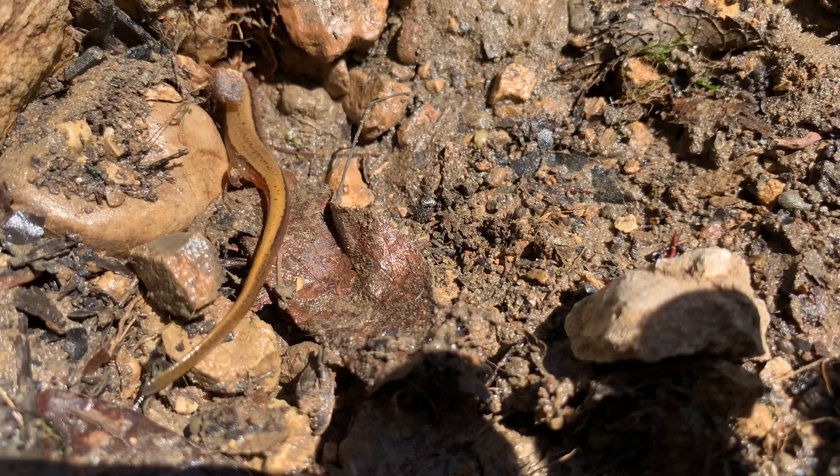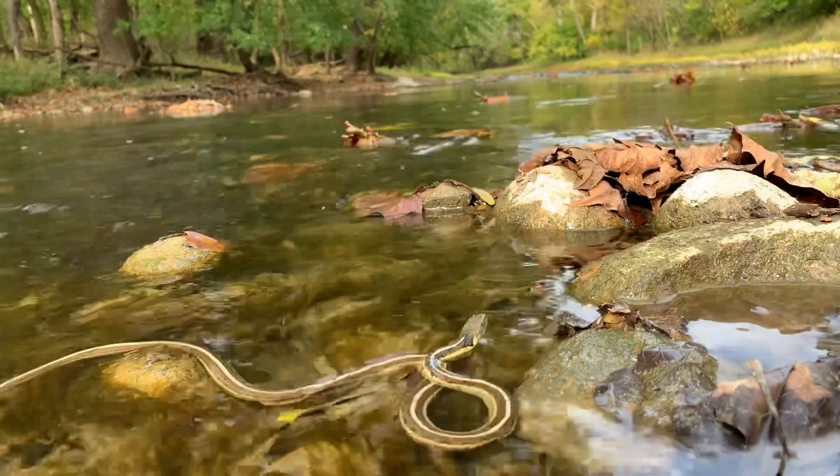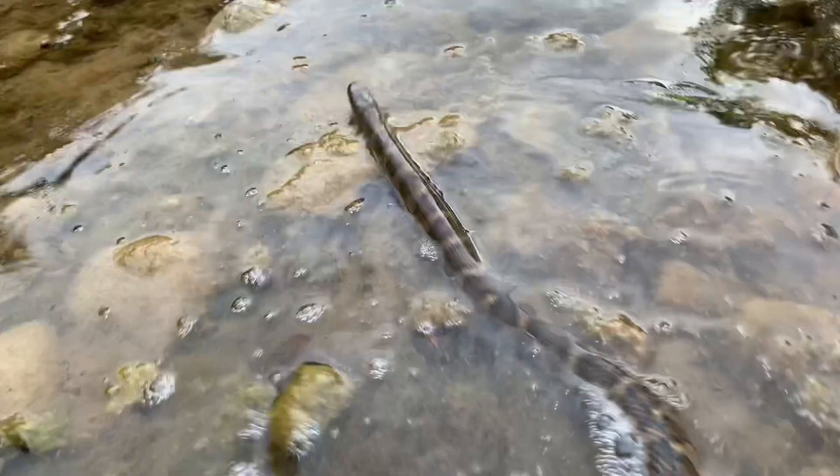With such abundant amphibian populations, streams like this also tend to draw in predators, like snakes. This garter snake isn't really an aquatic animal, but they do spend a lot of time hunting for frogs and toads along the rocky shores of streams like this.